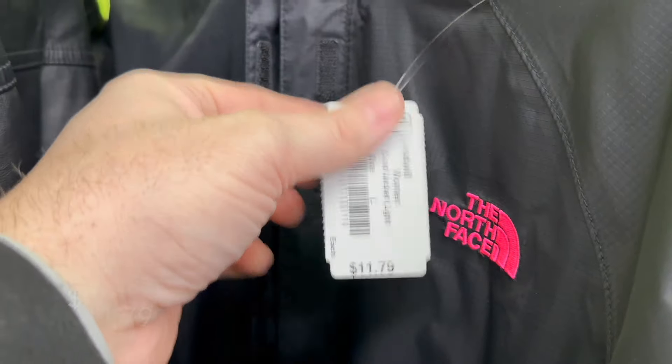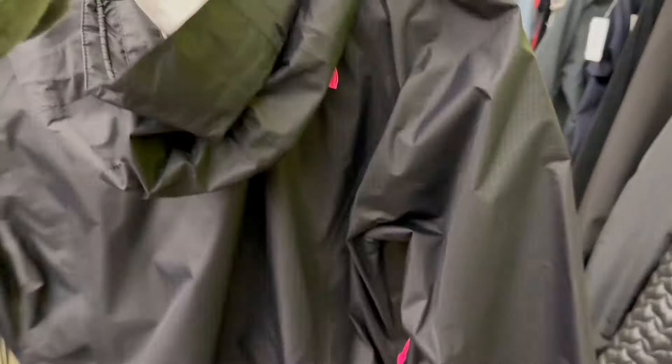Another one — eleven dollars and change here, a North Face windbreaker. Definitely going to grab this one too.